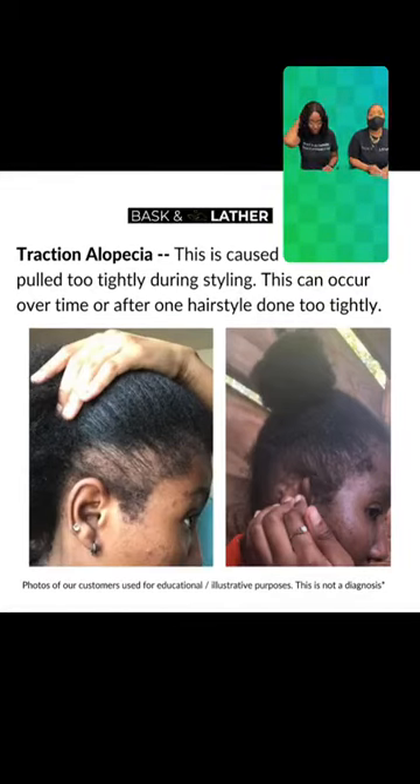Someone wants to know how to treat traction alopecia. That's a really good question. The only remedy is going to be to treat your hair and scalp more delicately. So like, if you're used to getting tight hairdos, maybe you opt for hairdos that are not as tight.